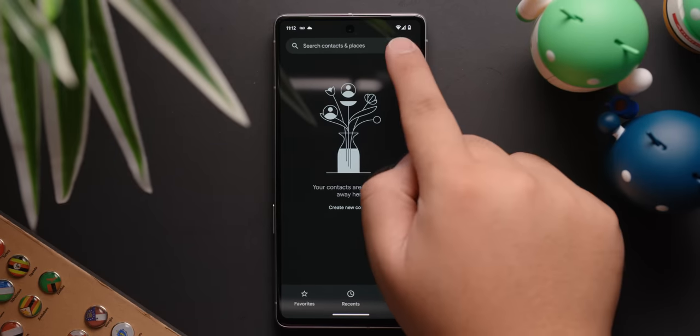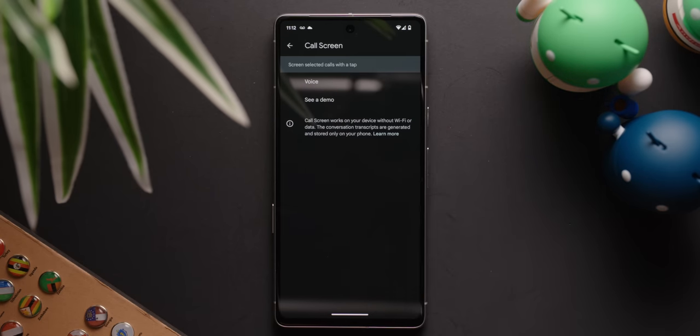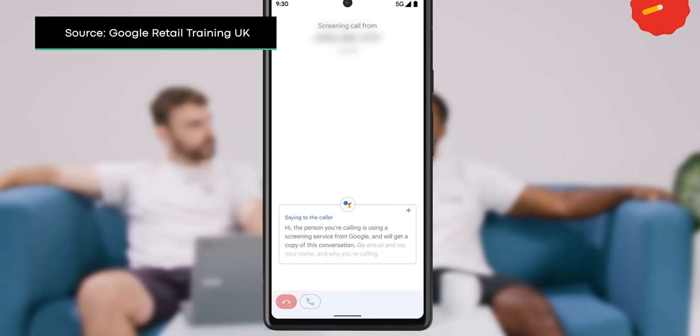And if you want, you can also choose to save the audio from when a call is screened. To manually use call screening, go into your phone app settings and then select call screen and then follow the prompts to set up the feature. The next time you get a call from an unknown number, you should see an option that says screen call.